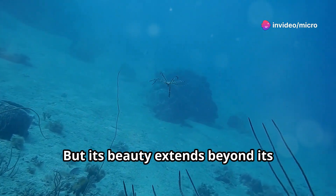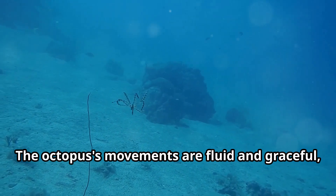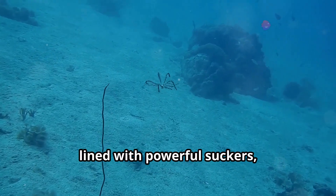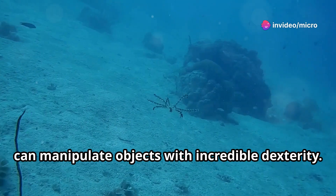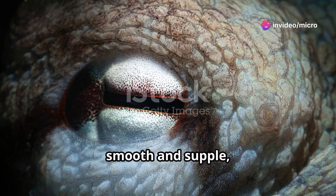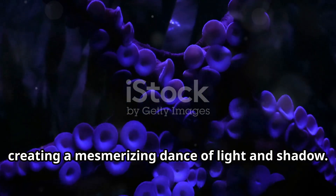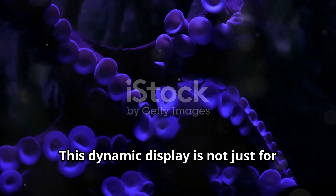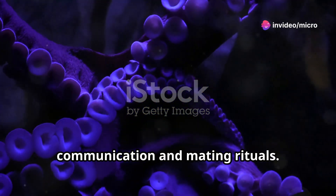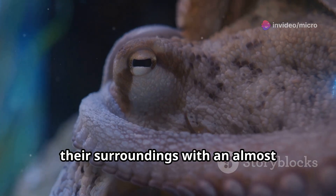But its beauty extends beyond its color-changing abilities. The octopus's movements are fluid and graceful — each motion a ballet of underwater elegance. Its arms, lined with powerful suckers, can manipulate objects with incredible dexterity. Its smooth, supple skin ripples with each movement, creating a mesmerizing dance of light and shadow. This dynamic display plays a crucial role in communication and mating rituals.